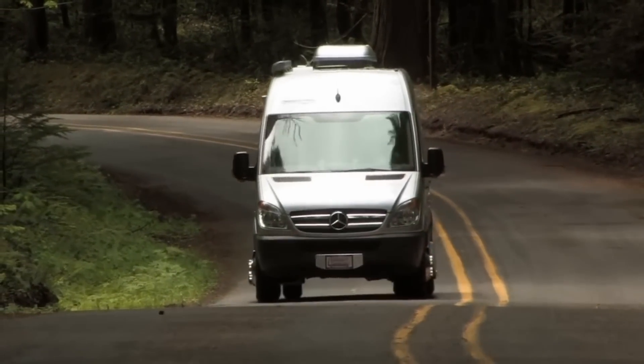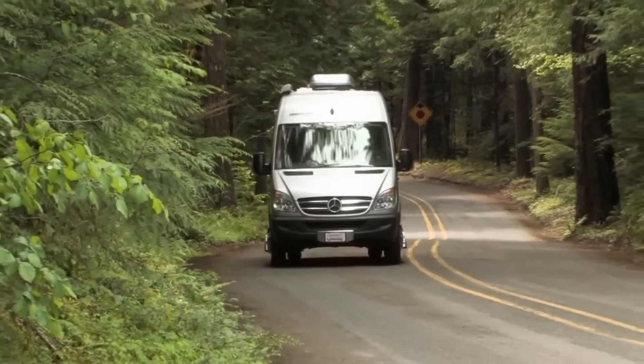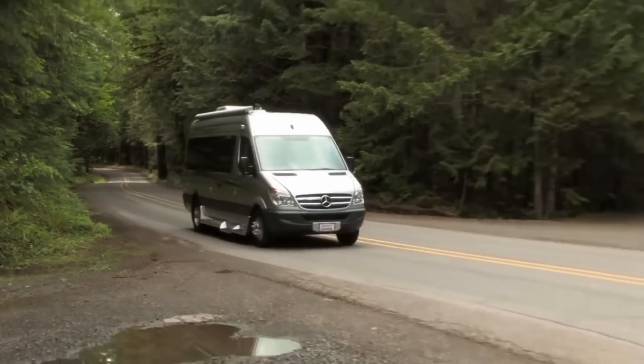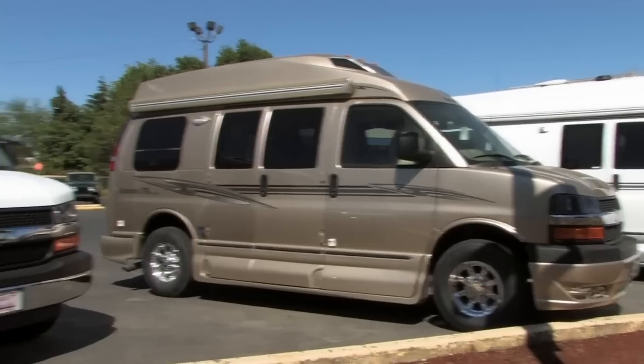Next, we look at a 2014 PleasureWay Plateau, based on a Mercedes Sprinter chassis, which brings the selling price up to around $95,000. Let's check and see what we get up in this price range. The summer travel and camping season is finally upon us, and RVers of all kinds will be hitting the roads to their favorite destinations or going to dealerships to check out the newest exciting products. One of the products a lot of people will be looking at is Class B Motorhomes. We're here in Junction City, Oregon at Garrity RV, where salesman Gary Christians is going to give us an explanation of what a Class B is all about and what it has to offer.